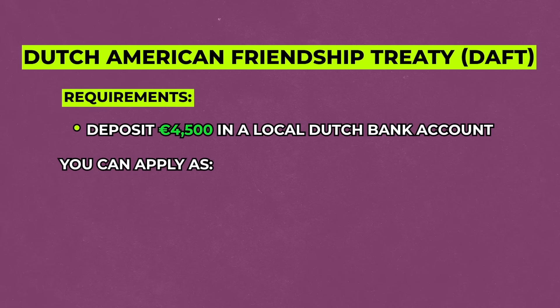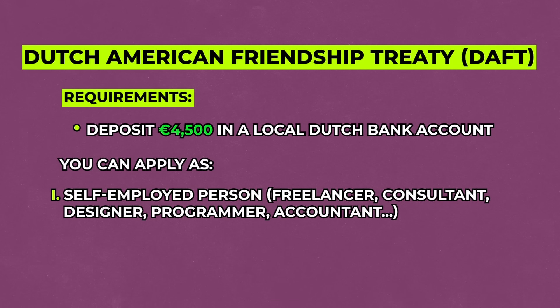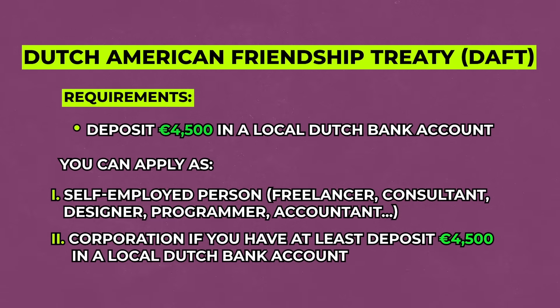You have a few options for which category to apply under: you can apply as a self-employed person — a freelancer, consultant, designer, programmer, or accountant — or, if you have at least €150,000 in net profit annually, you can apply as a corporation. You can be approved in as little as four months, and you don't need to pass a Dutch language test unless you're going for permanent residency, which you can apply for after five years.